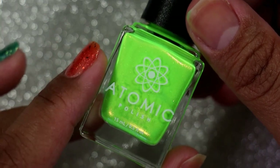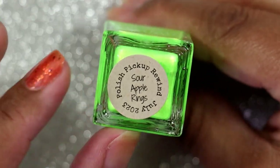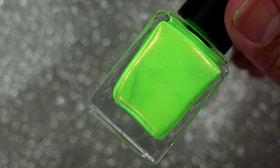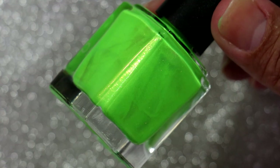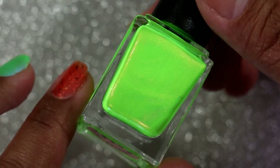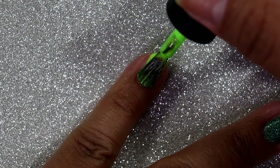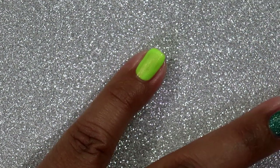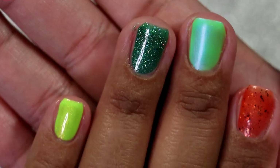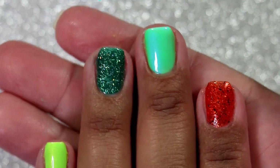The final polish I purchased for Polish Pickup Rewind in July is Atomic Polish in Sour Apple Rings. This was another one I really regretted not picking up. I have a J. Ren polish called Radioactive Nom Nom that I felt was very similar, but I no longer support that brand and I wanted something similar I could support. Holy smokes, this is bright — ridiculously bright — and a lot yellower on the first coat than I was expecting.